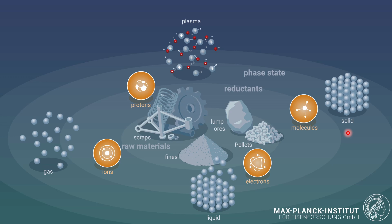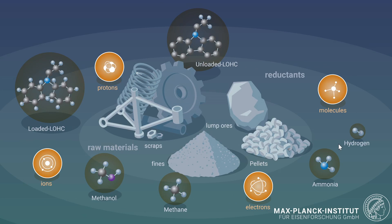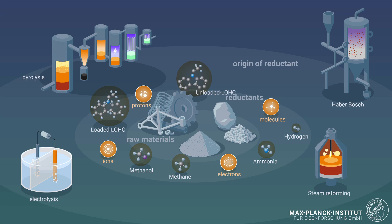We will mainly talk about plasma and gas-based reduction methods. You can choose reductant agents in different forms — methanol or methane as natural gas, which is currently the standard for so-called direct reduction — but you can also think about using ammonia or pure hydrogen, or loaded/unloaded liquid organic hydrogen carriers (LOHC). You must also consider where the corresponding gases come from: does the hydrogen come from electrolysis, steam reforming, Haber-Bosch ammonia, or pyrolysis processes? You must see the entire landscape behind the iron-making process.